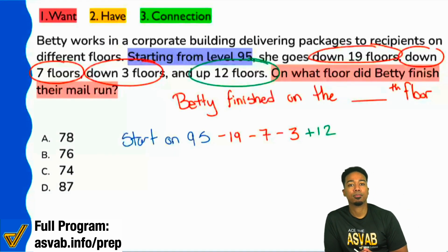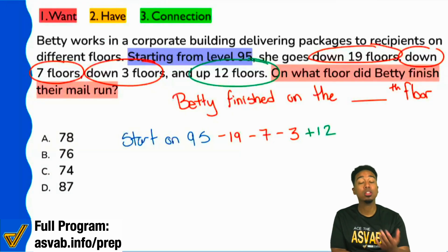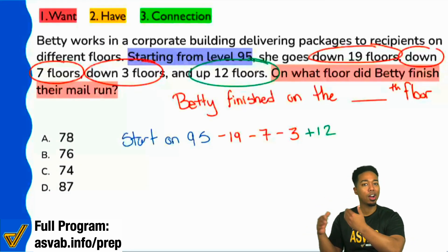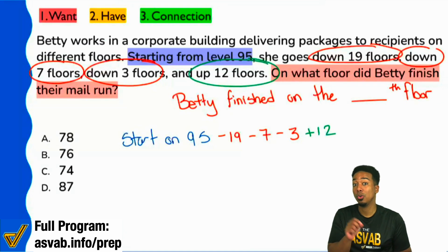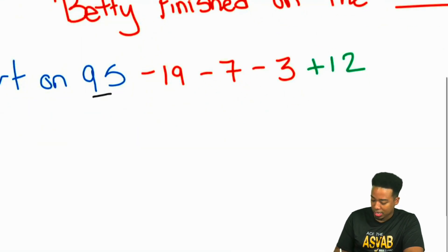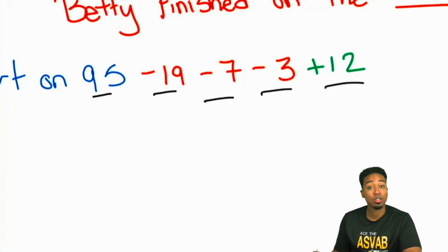And there it is — that's the solution, that's the connection. What do we want? We want to know where Betty finishes. What do we know? We know where she starts and we know what she does. So follow the plan and we'll figure out where she finishes the mail run. This question could be different because I could be telling you where she ended and you'd have to work backwards. So we can go ahead and say: 95 minus 19, then minus seven, then minus three, then plus 12.